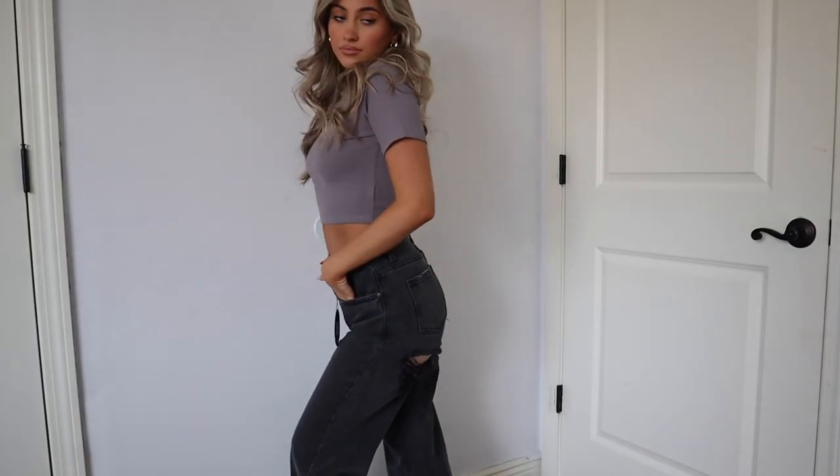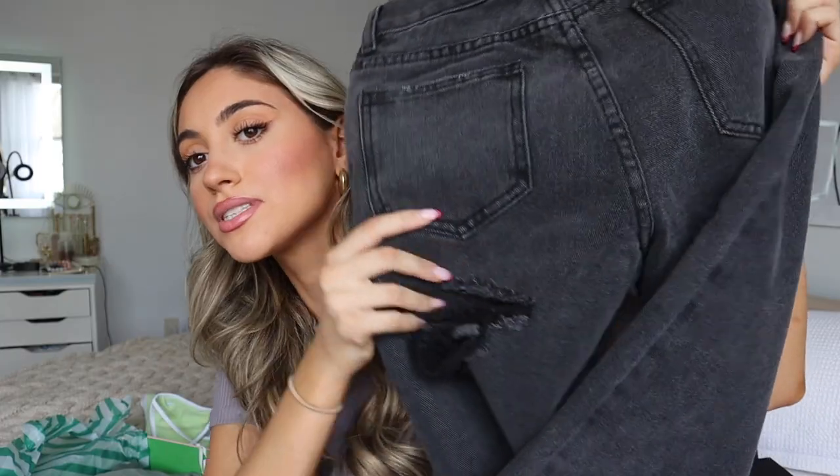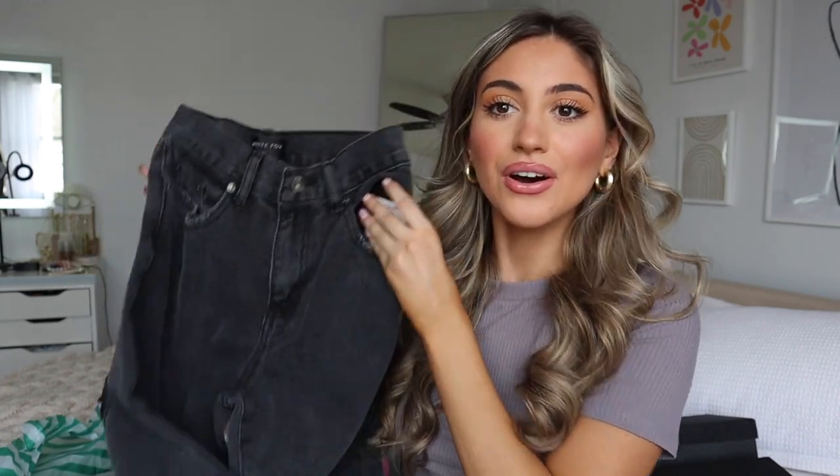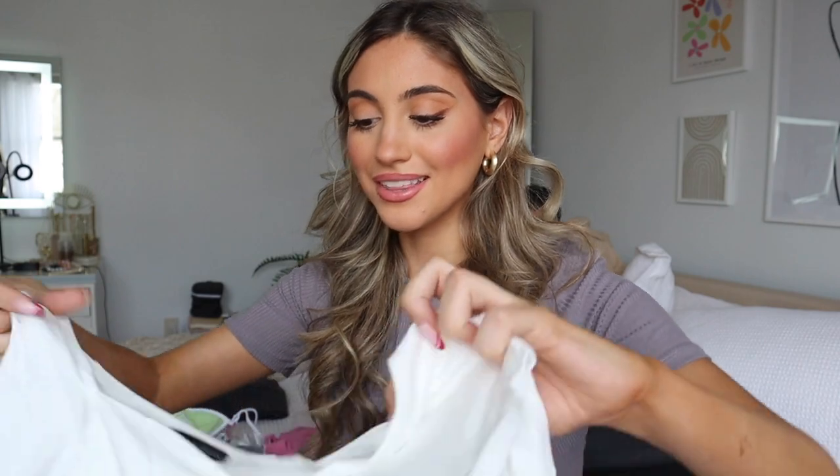I got a bunch of tops and one pair of jeans, so let's start with the jeans. The ones I picked are really cute dark-washed denim, super baggy, and the best part is they have little rips in the butt so a little skin can show. You can wear so many different tops with these. They're called the 'Taking a Trip' jeans in extra small, in the shade Acid Blast — really cute, I love them.